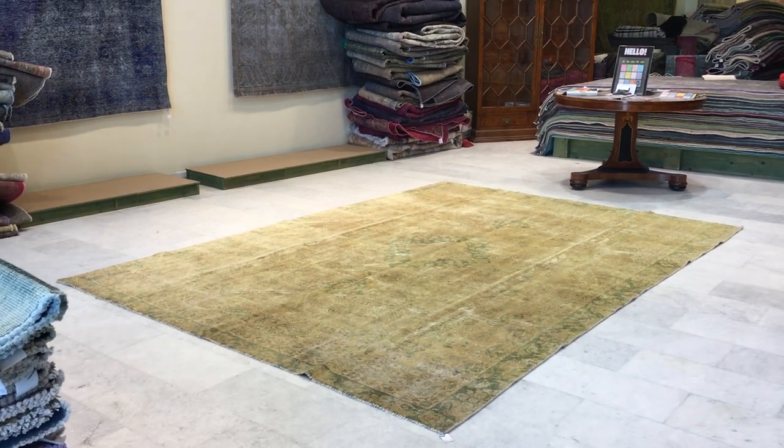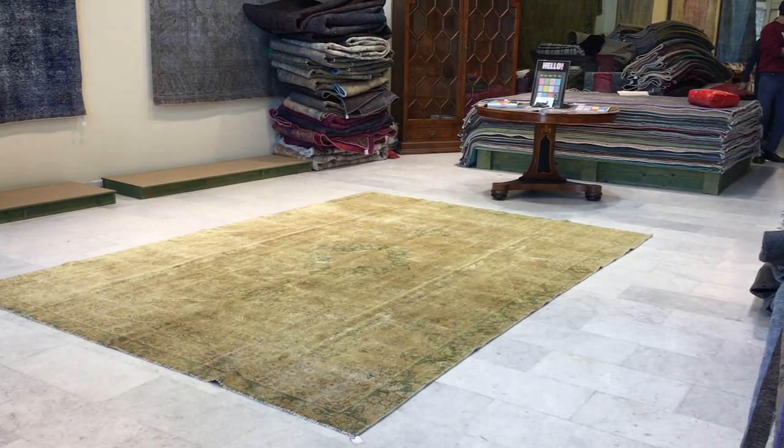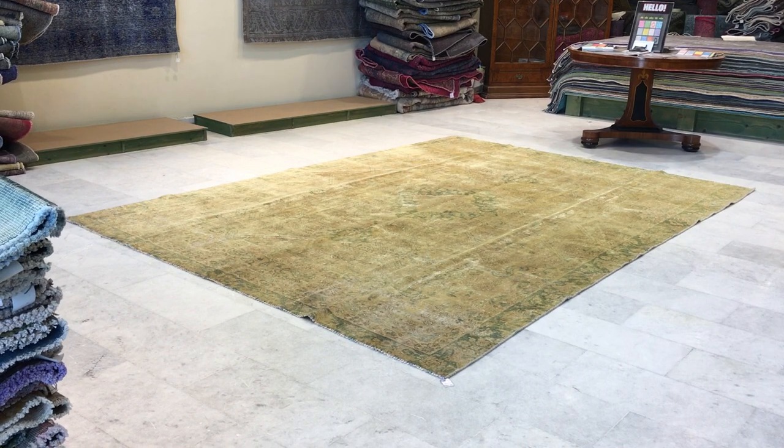On our website you'll find the largest selection of vintage carpets anywhere in the world, and if you're buying directly from us online, you'll be guaranteed the best prices.